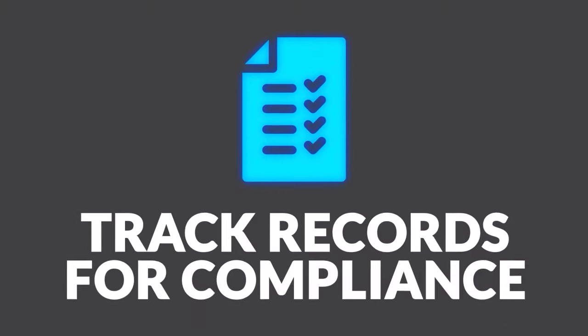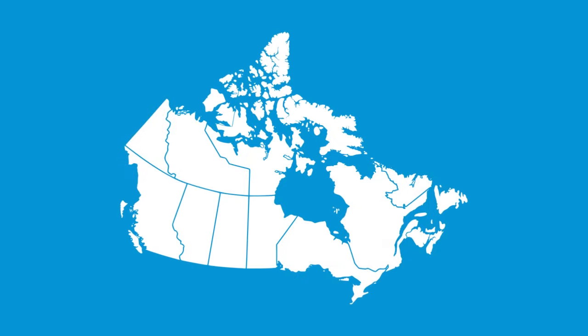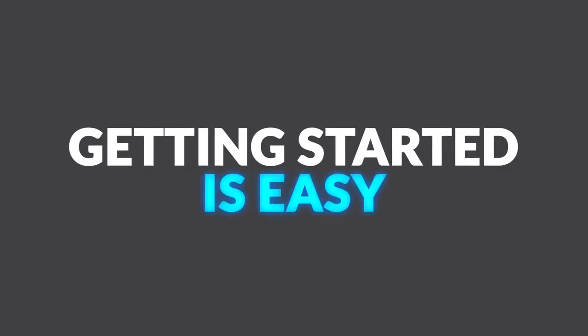Send assignments and track records for compliance. Feel confident knowing your sensitive data is stored safely right there in Canada. Getting started is easy.